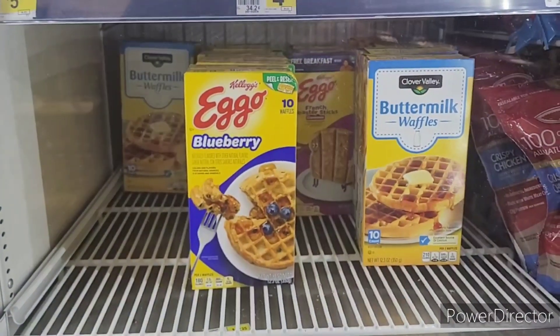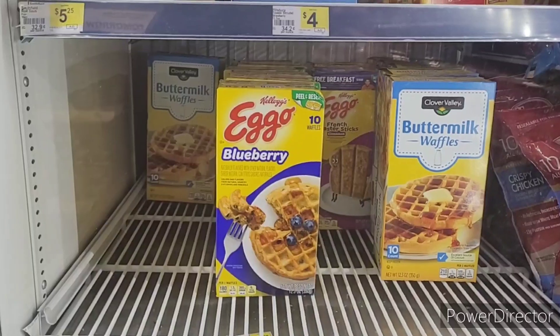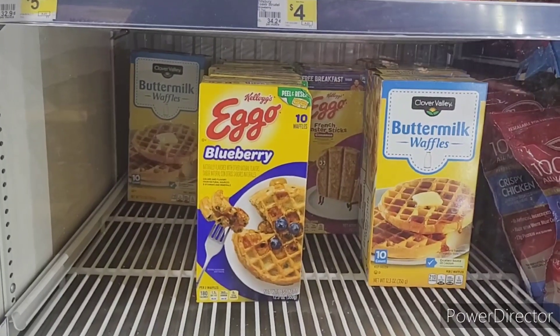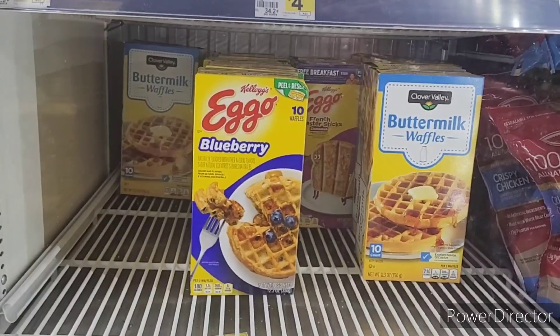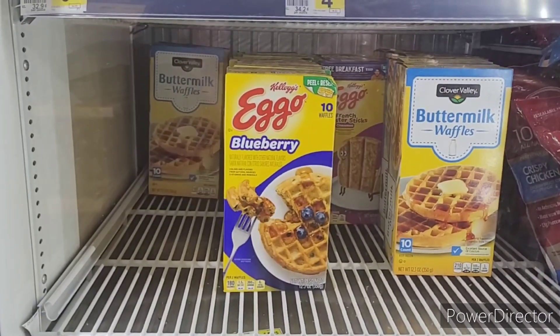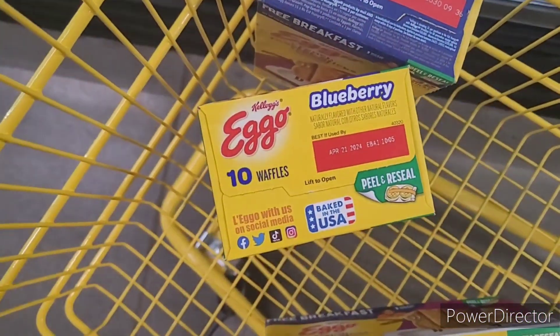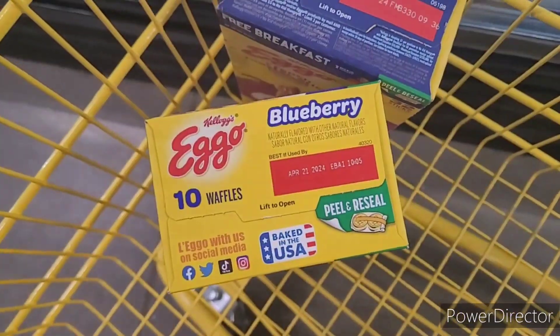I'm gonna get one blueberry — I never had the blueberry before — and two of the French toast sticks, so that's four dollars off. This deal's gonna be good, I'm gonna try it. Make sure you check the date on your items.